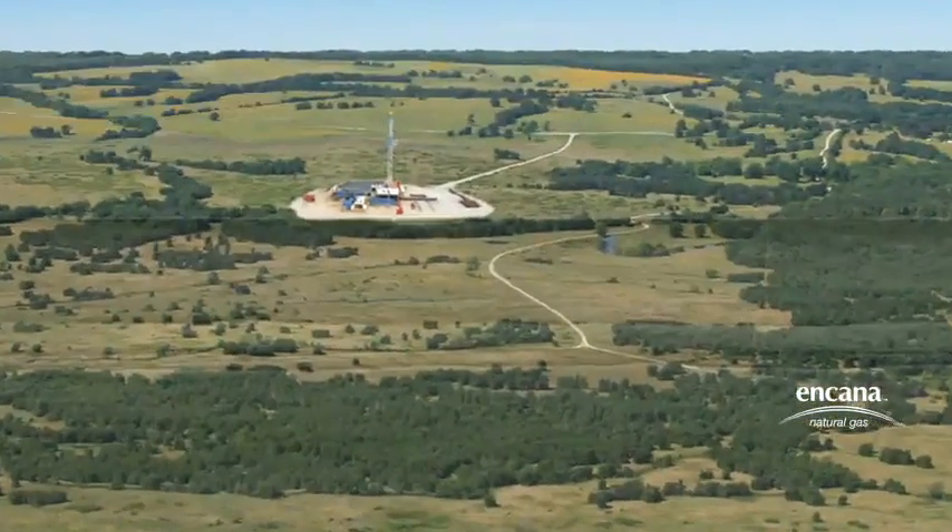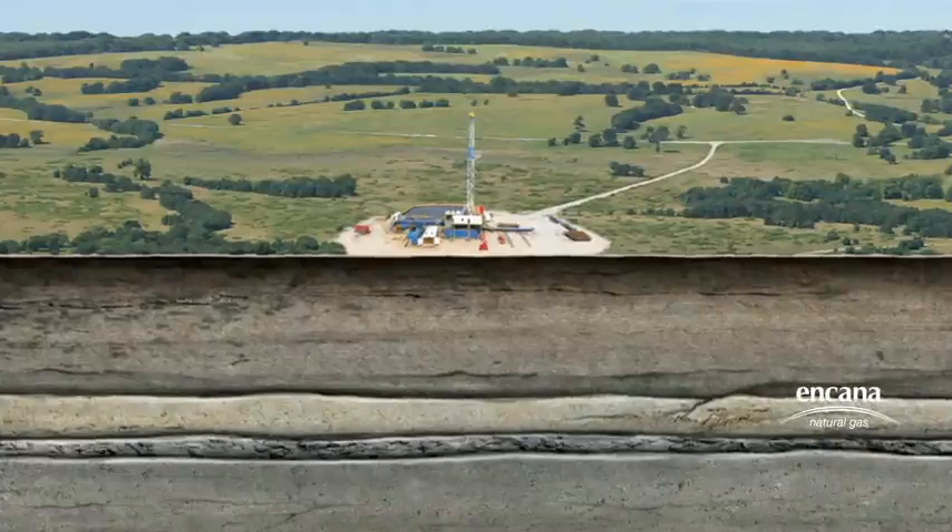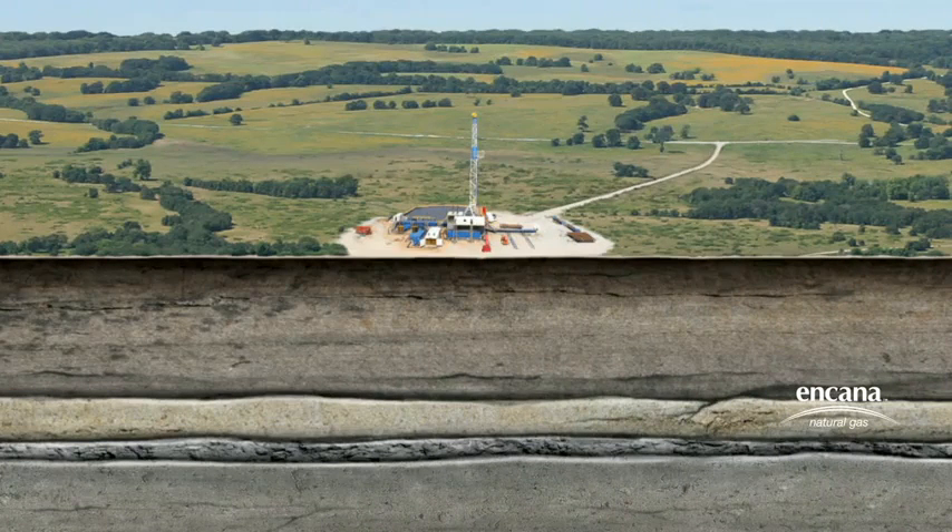Encana uses hydraulic fracturing to develop unconventional natural gas resources. This technological evolution is one example of how we apply innovation to responsibly develop this clean and abundant source of energy.